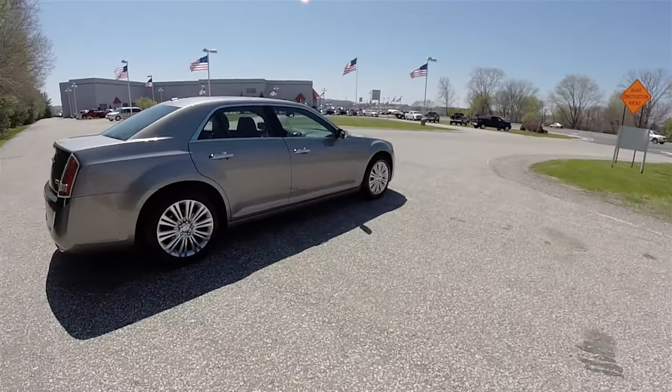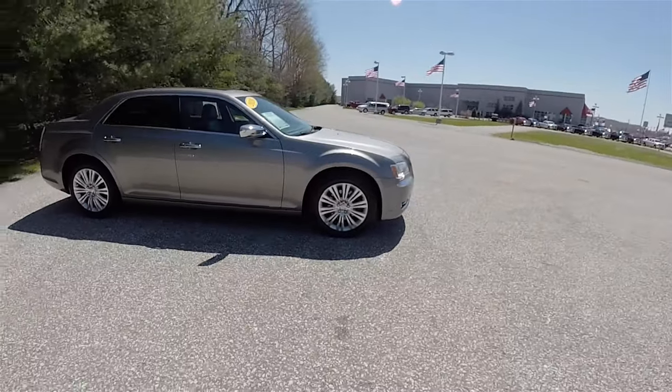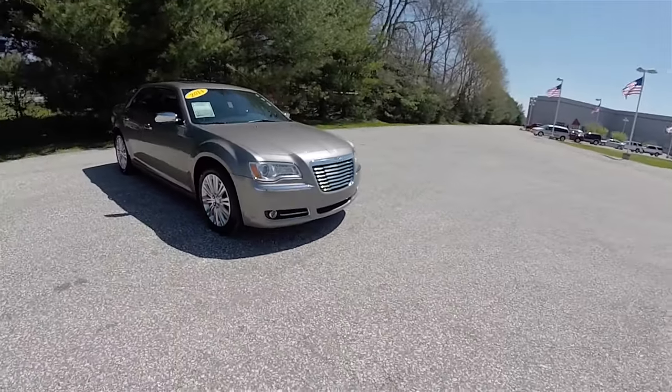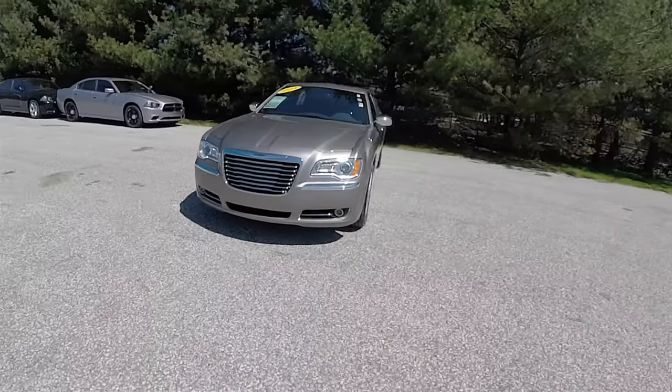This concludes our quick walk around look at this 2014 Chrysler 300C all-wheel drive. If you have any questions or would like to see this vehicle, please contact our showroom. One of our friendly sales staff would be more than happy to answer any questions you may have.